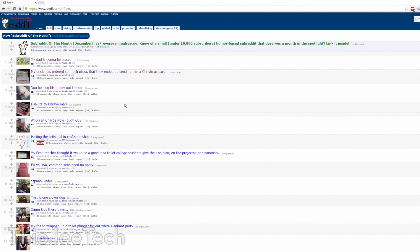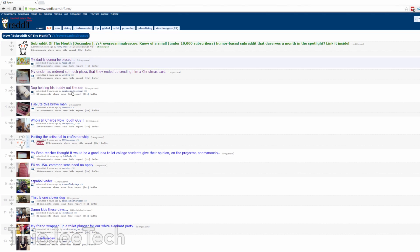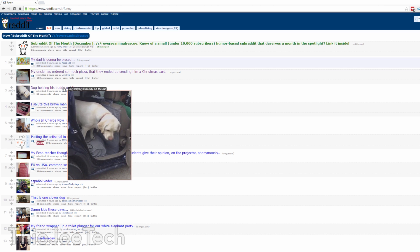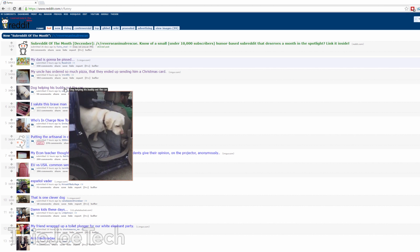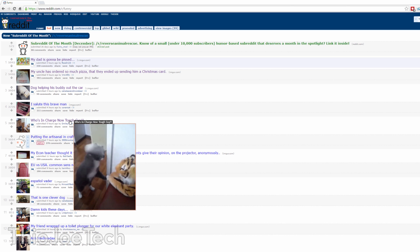Finally, we have an extension called Images — not sure if I'm pronouncing that right — but it basically allows you to hover over an image, and if it's shrunken down it will expand it, so you don't have to click through it. Such as on Reddit — if it's an image, you can just hover over all the links without having to click all the way to them. It just adds a little bit of extra convenience, it's really nice.